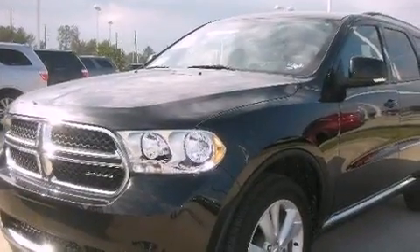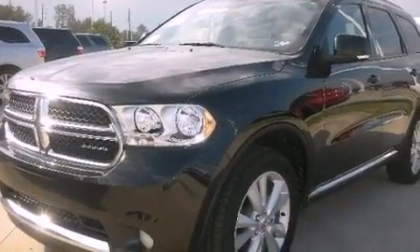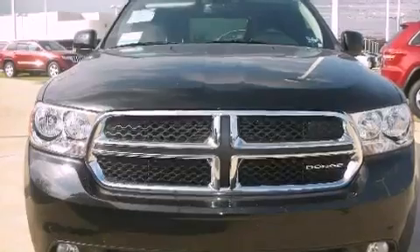This is a brand new 2012 Dodge Durango, a vehicle with safety, comfort, and space. It has a 3.6-liter six-cylinder engine and a five-speed automatic transmission.